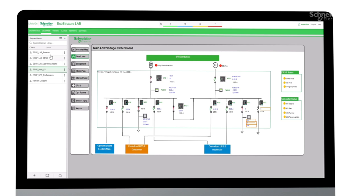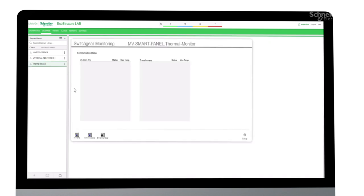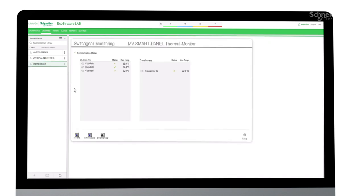Most commercial, industrial, and critical facilities have many critical points to monitor, so it's ideal to visualize the temperature across the entire network with software like EcoStruxure Power Monitoring Expert, which communicates natively with connected power systems.